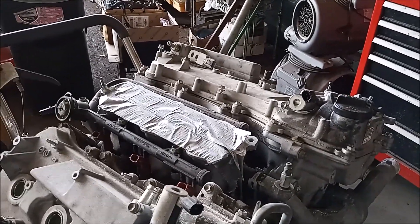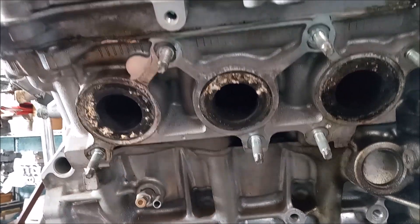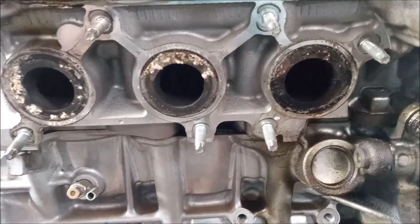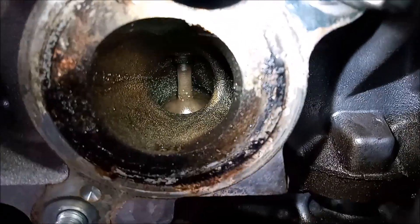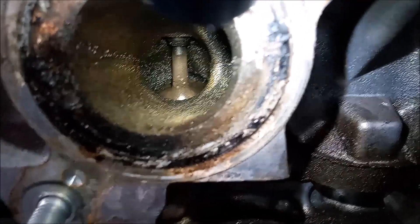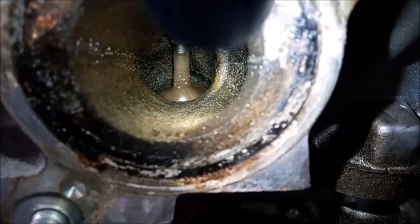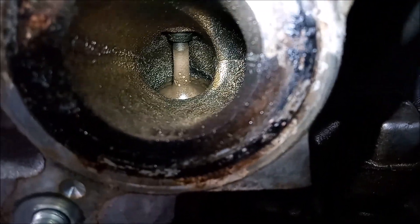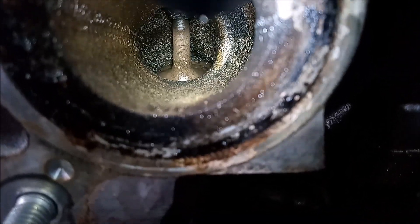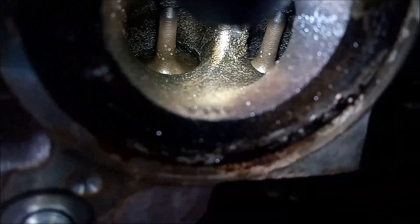Now let's look at the exhaust ports. This is cylinder 1, cylinder 3, cylinder 5. Let's see if we can look straight into the exhaust ports. For cylinder 1, if we look straight into the port, only one of the exhaust valves is visible. You can see the divider — the divider is over on the right, between the two exhaust valves — and the other exhaust valve is over there on the right.